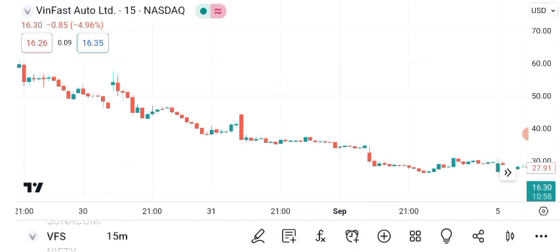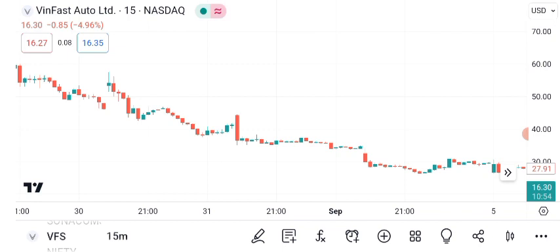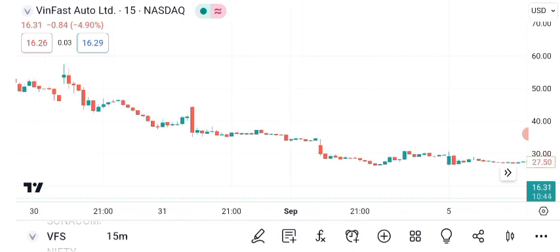Chart patterns also reveal valuable insights. Recently, VanFast's stock formed a cup-and-handle pattern, which suggests a potential bullish continuation. However, always remember that patterns are not guarantees, but they provide useful guidance.